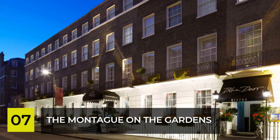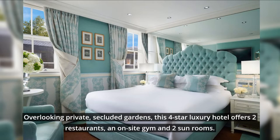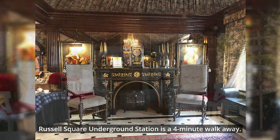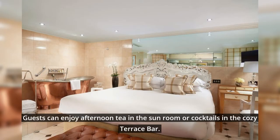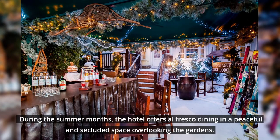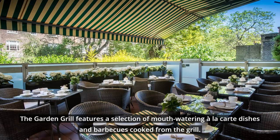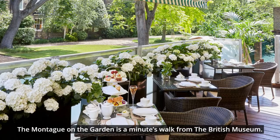Number 7: The Montague on the Gardens. Overlooking private, secluded gardens, this four-star luxury hotel offers two restaurants, an on-site gym, and two sunrooms. Russell Square Underground Station is a four-minute walk away. The Blue Door Bistro offers a modern yet classic British menu. Guests can enjoy afternoon tea in the sunroom or cocktails in the cozy terrace bar. During the summer months, the hotel offers al-fresco dining in a peaceful and secluded space overlooking the gardens. The garden grill features a selection of mouth-watering à la carte dishes and barbecues cooked from the grill. The Montague on the Gardens is a minute's walk from the British Museum.